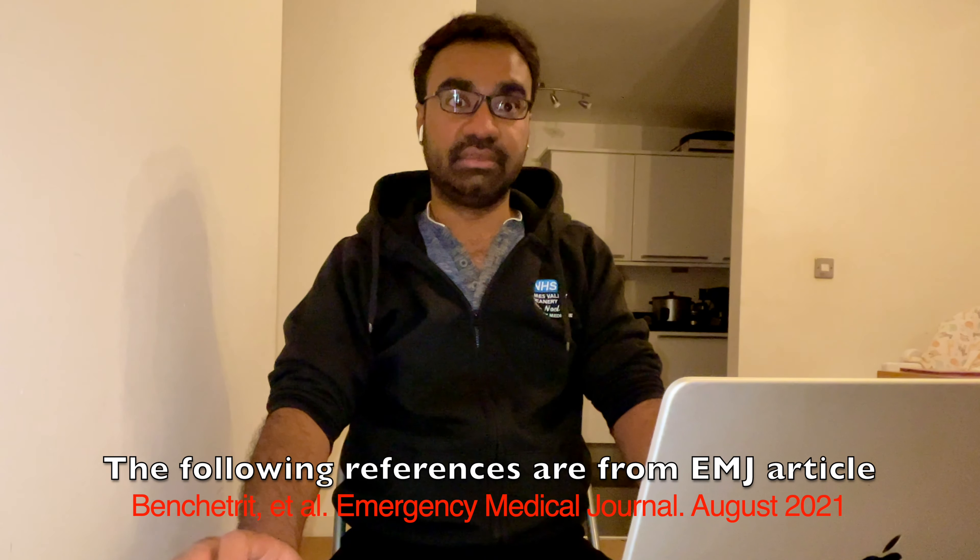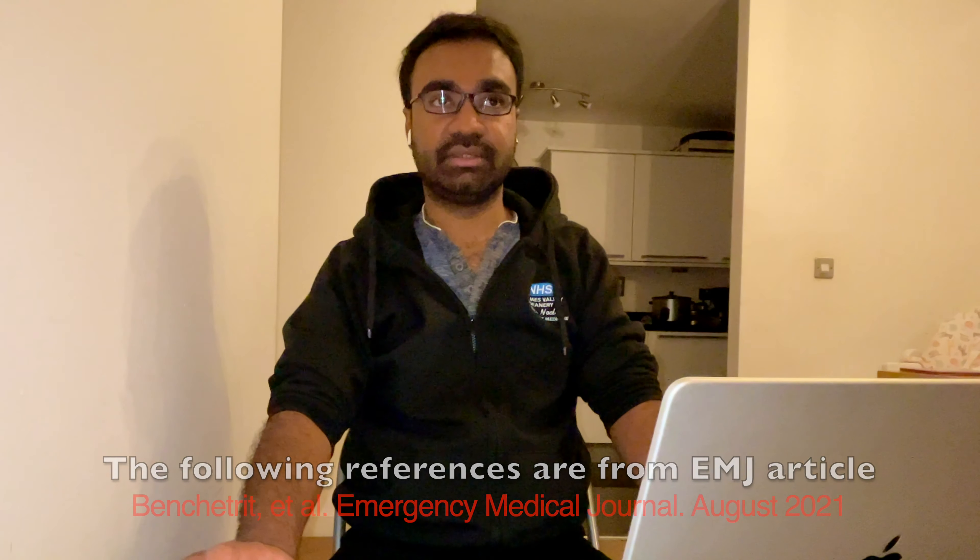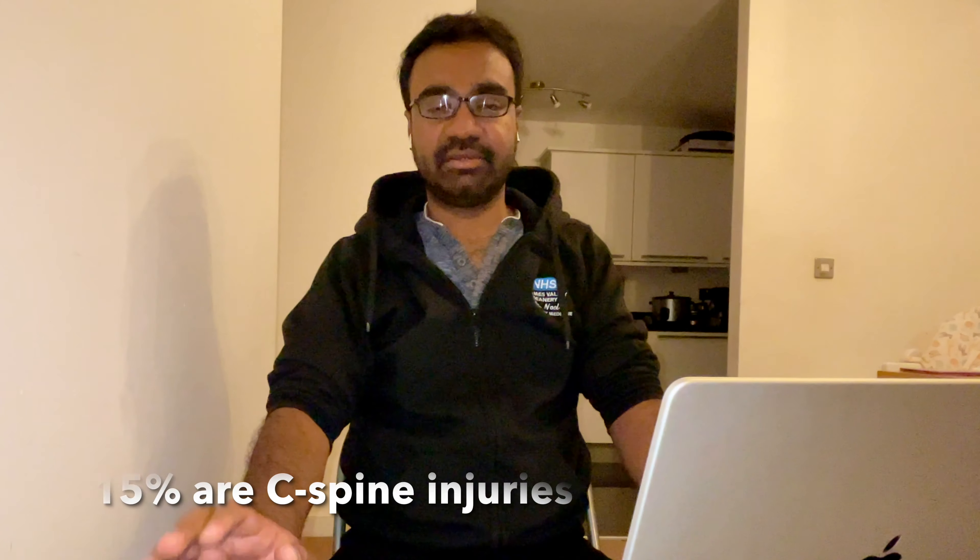Welcome to this talk. Today we're going to discuss the hard collar and its role in trauma patients, especially older patients aged 65 and above. Spinal fractures are the third most common traumatic injuries in older patients, after head and thoracic injuries. Of those, 15 percent are cervical spine injuries, and a frail patient can sustain that injury just from standing up — the most common mechanism in the UK.